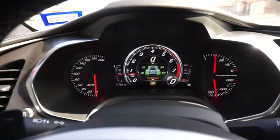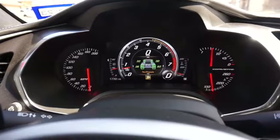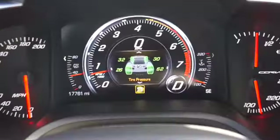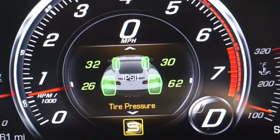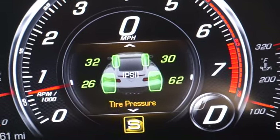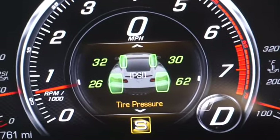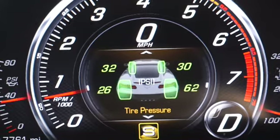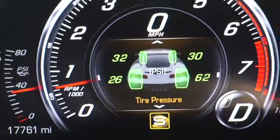Good evening, welcome back to the channel. What I'm showing you right now is my tire pressure. You've got 32 on the left front, 30 on the right front, 26 on the left back, and 62 on the back right side. I've been having an issue with this for probably like two weeks now.